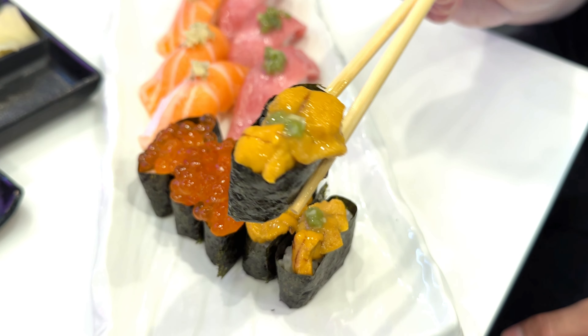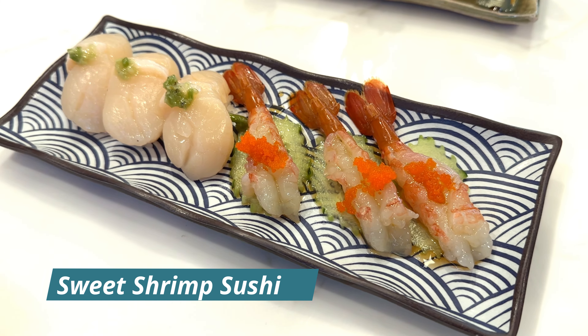Next is their sea urchin — uni. They put fresh wasabi on top and it looks like Santa Barbara uni by the color and shape. I love uni so I'm excited for this. Creamy and delicious — double thumbs up! The fresh wasabi coming through just makes that flavor taste so good. No bitter aftertaste, which I sometimes get when eating uni. This was just clean from start to finish — a very pleasant palate experience. Super good. We might need more of that.